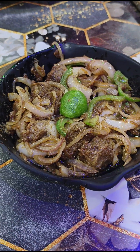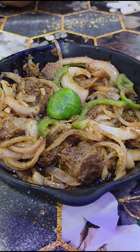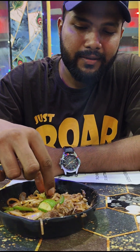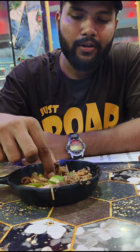We are going to eat mutton fry kawar. We are going to try it. We are going to eat mutton and fish.